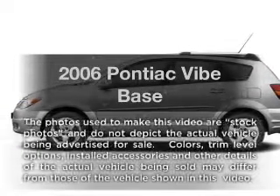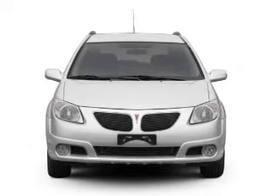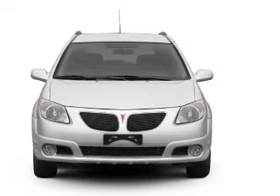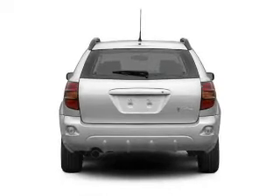Introducing the 2006 Pontiac Vibe. Travel the roads in style and comfort in this great vehicle, with an efficient four-cylinder engine connected to a manual transmission that will keep you in touch with your vehicle.